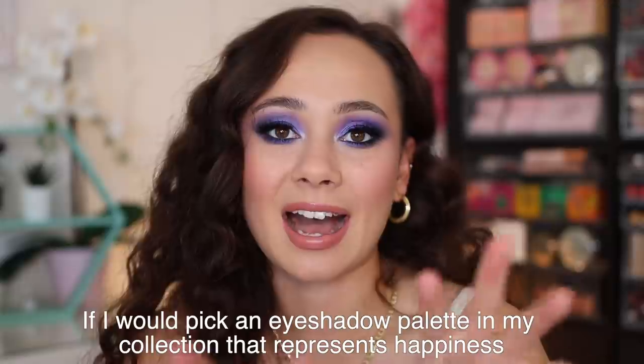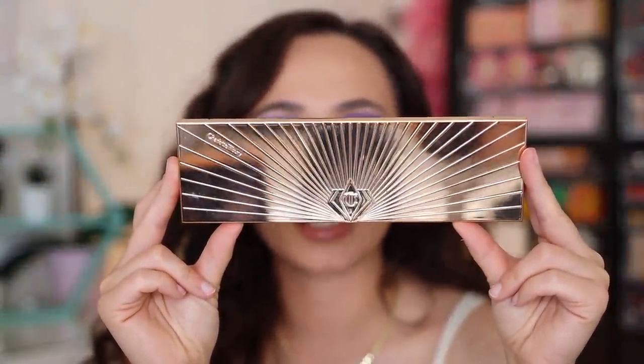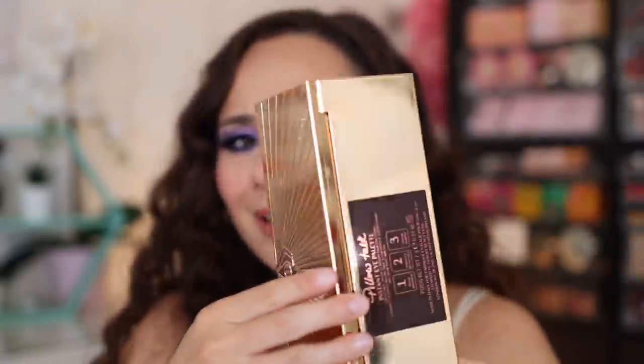Question number five: which eyeshadow palette in my collection represents happy? I'm totally going to get a little cornball on you here, but it's fact. For me, that is going to be the Charlotte Tilbury Pillow Talk Instant Eye Palette. Why does this evoke happiness in me? It looks kind of boring. But this is a palette that I chose to wear for my wedding day. If you want to see the tutorial on that, I do have a wedding makeup tutorial. How could I pick another palette? This, for me, is my happy palette.